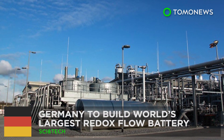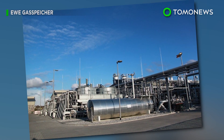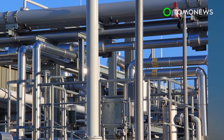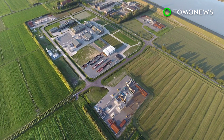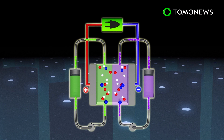Germany is set to build the world's largest redox flow battery. Tesla may not hold the title for world's largest battery after all, as a German energy company is building a redox flow battery in underground salt caverns that could power way more homes than the Tesla project in Australia. A redox flow battery generates electricity by a reversible reduction-oxidation reaction.